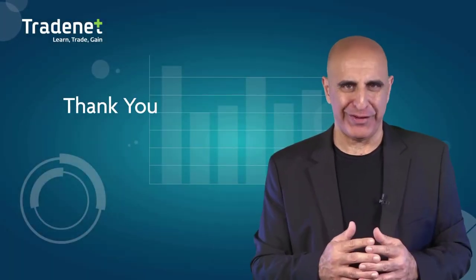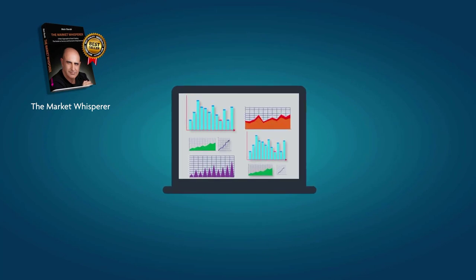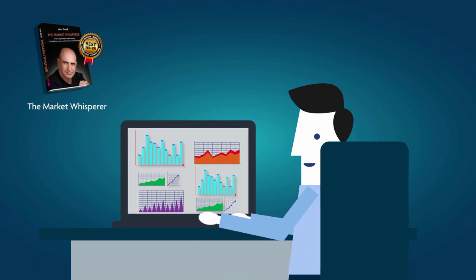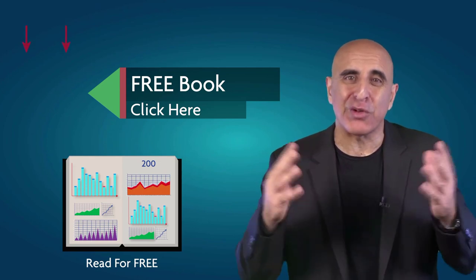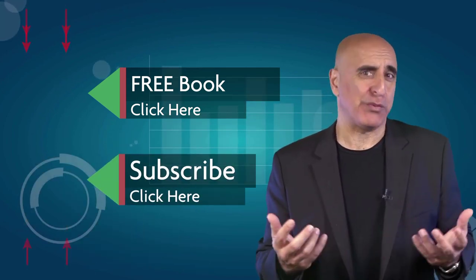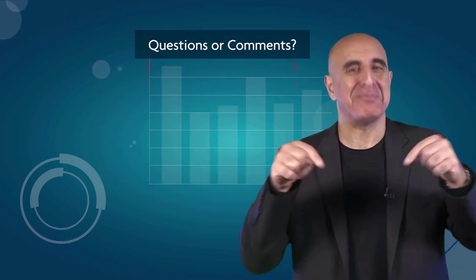Thank you for watching. The material was taken from 'The Market Whisperer,' my Amazon best-selling book. This essential guide to stock trading is ideal for those with no background or experience in stock trading. Click here to read the 200-page Part 1 of this book absolutely free. If you like this video, please subscribe to our YouTube channel where you can view many more stock trading videos. Questions or comments? Please submit them below.